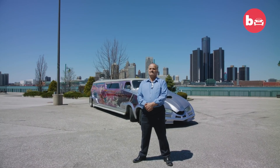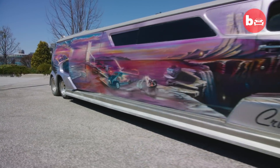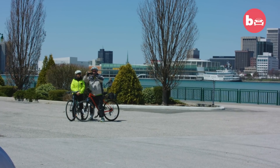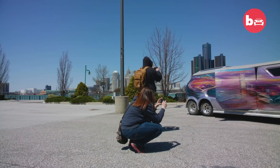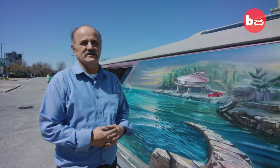As well as masterminding the construction of the vehicle, Ivan has also painted the entire exterior of the van by hand. I make sure that I create my own style — this is all my work. That's how I started when I was about seven. I was always the kid that wasn't listening, doodling on the desk and every piece of paper I could get my hands on.